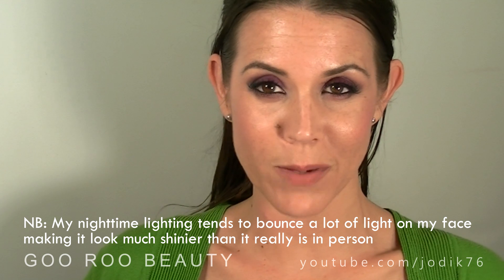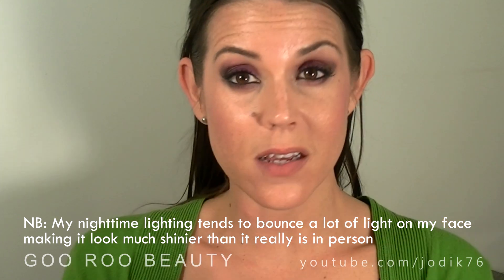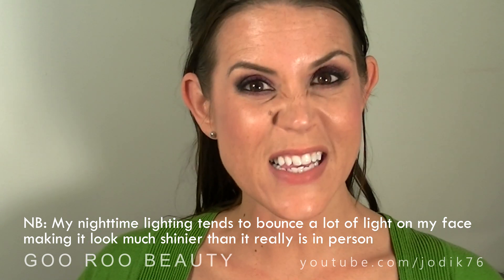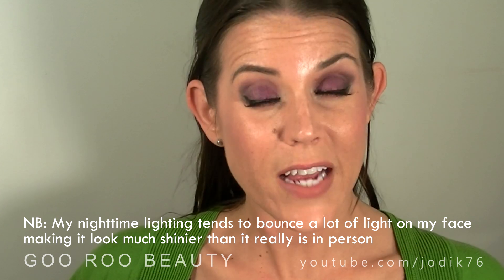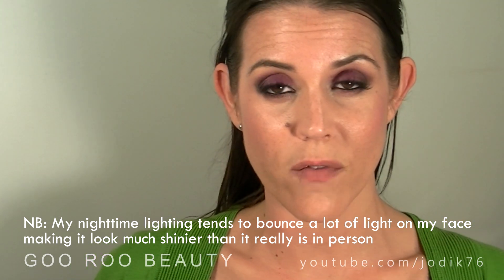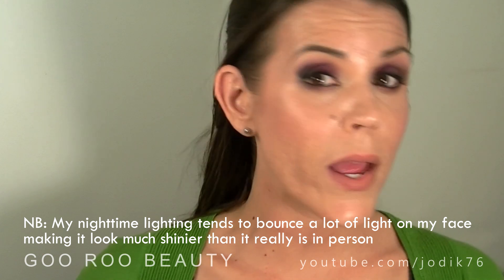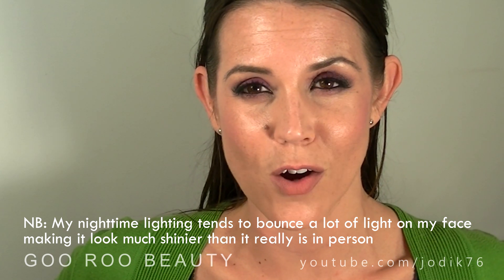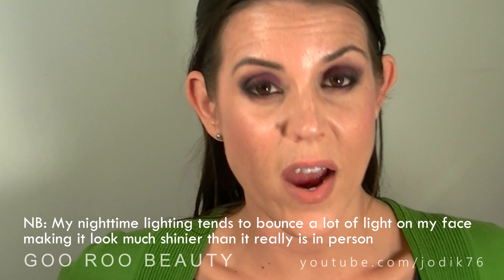At about 10 hours after application, I have not powdered over this foundation — I've only touched up my blush, highlighter, and concealer. Everything around the nose and forehead is just foundation. It's stayed very constant throughout the day. While the finish has not been as matte as one would expect, it has certainly been long-lasting. My oils haven't broken through or broken down the makeup without primer or powder. That glow has stayed right through the middle of the day into the evening — I'm not looking oily, just glowy. I'm still getting all the coverage I need.